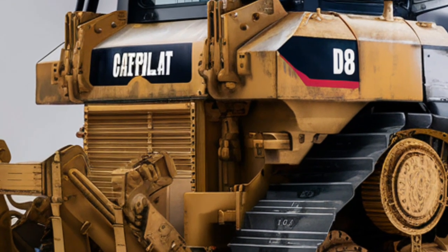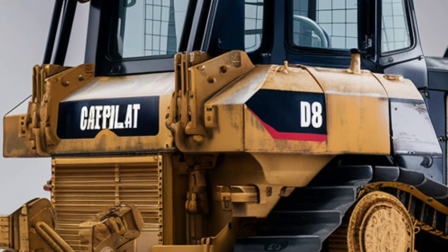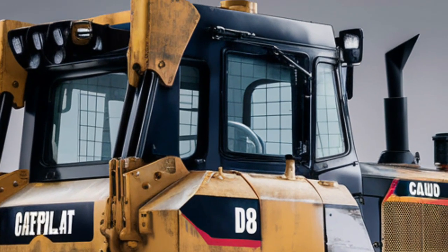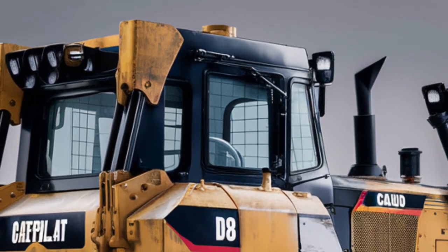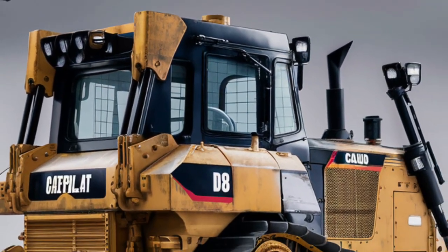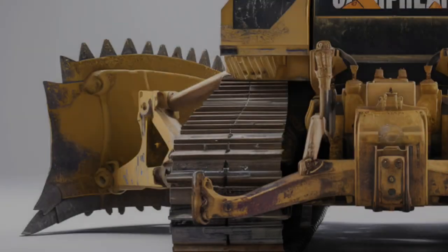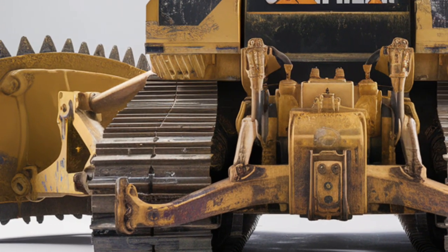Performance is where the D8 truly dominates. Under the hood, it's powered by a CAT C15 engine delivering up to 354 horsepower. Thanks to advanced torque management and new transmission enhancements, the D8 offers up to 13% more productivity than previous models.